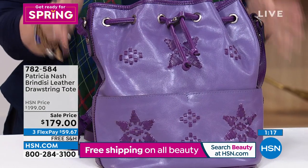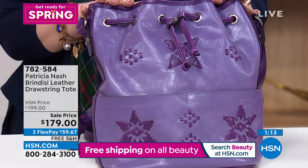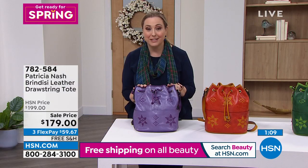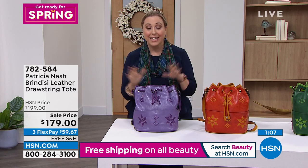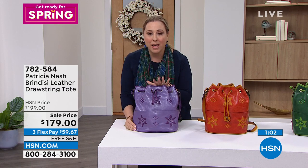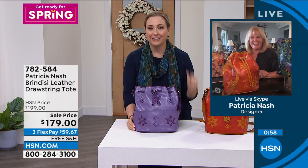If you would like to have the lavender, the item number is 782584. Put down $59.67 on any major credit card. We're happy to send this to you with free shipping and handling and enjoy it. It looks even more spectacular when you open the box — you smell that leather.